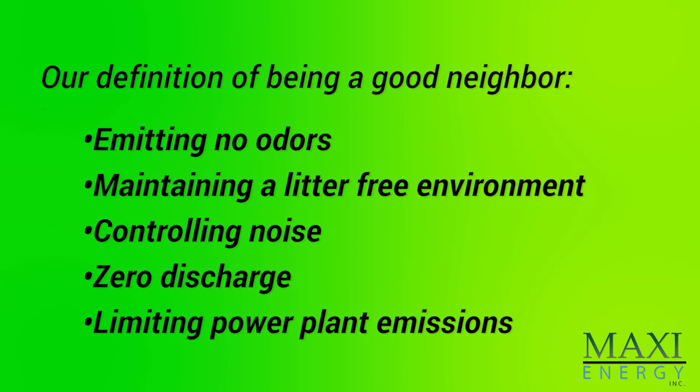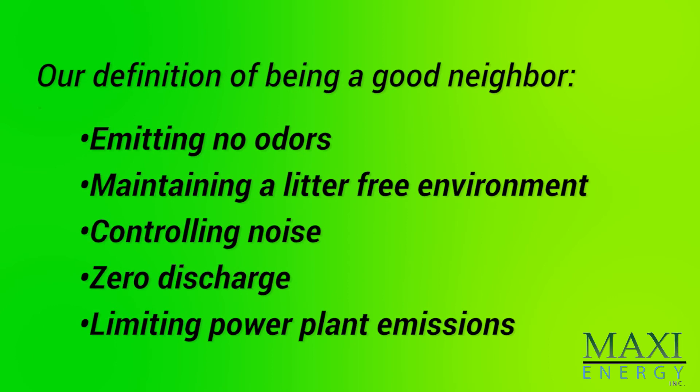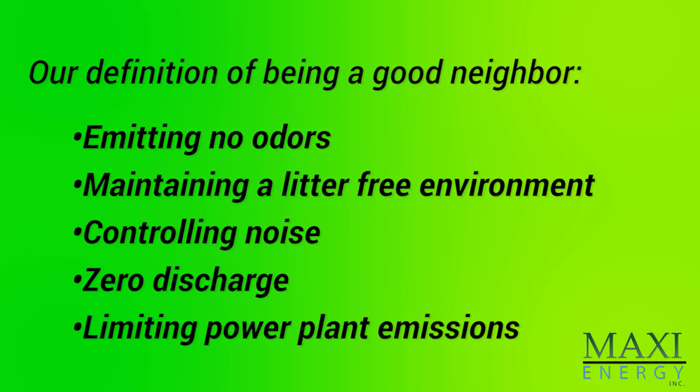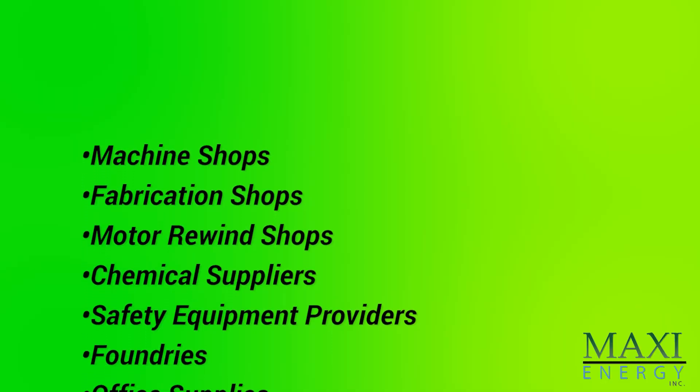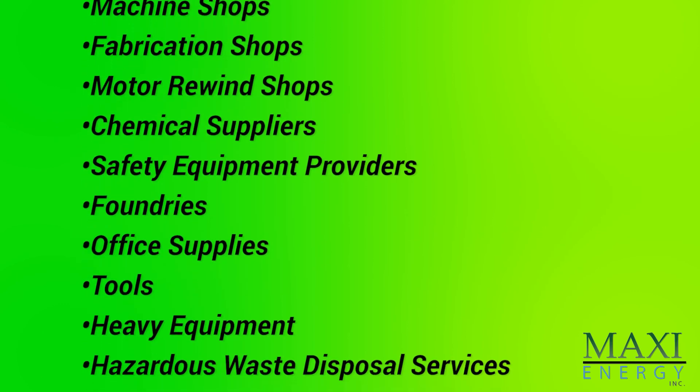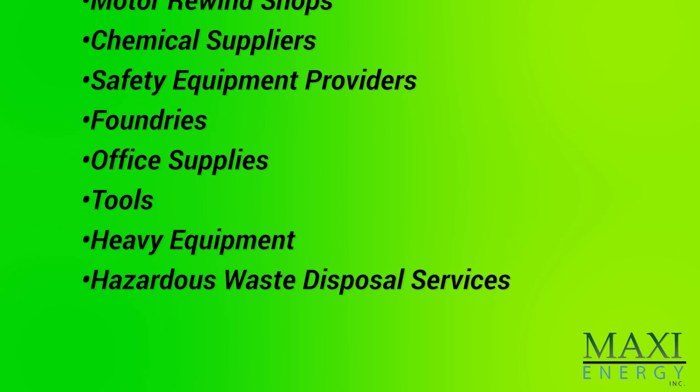Limiting power plant emissions — emissions will be monitored 24 hours a day, 7 days a week, even when the power plant is not operating, providing conclusive evidence that the plant is operating within established limits. We intend for the entire plant to be staffed by the local community. We will establish training programs to develop the required skills in-house. In the early years, Maxi Energy may supplement with foreign expertise, but passing on knowledge and developing the local workforce will be a high priority. The facility will require the support and products of local industries such as machine shops, fabrication shops, motor rewind shops, chemical suppliers, safety equipment providers, foundries, office supplies, tools, heavy equipment, and hazardous waste disposal services. The company will also participate in local nonprofit efforts.